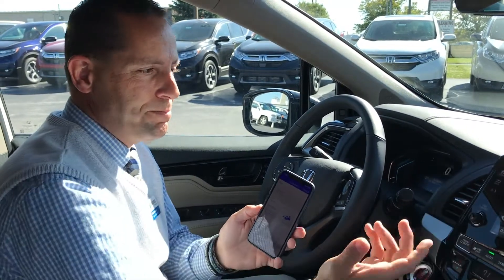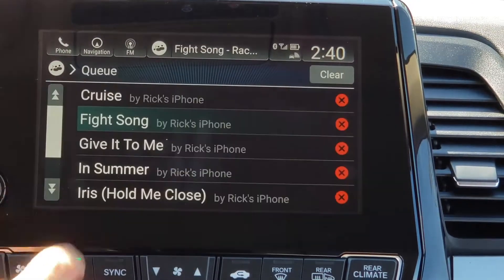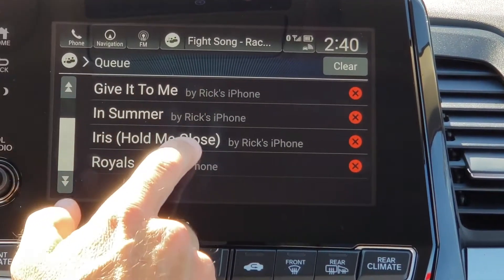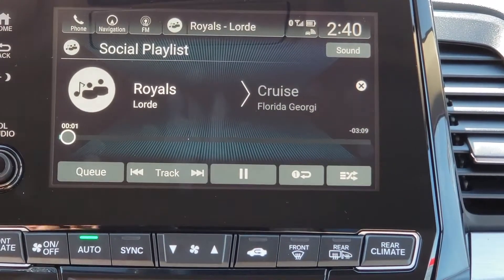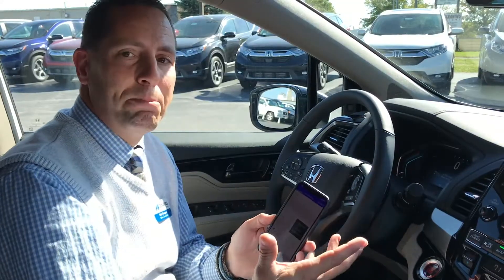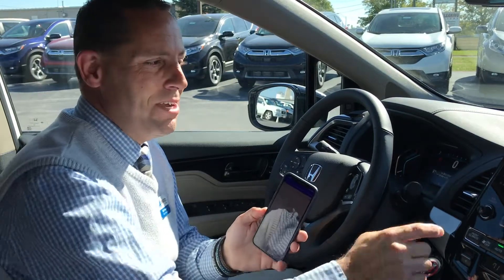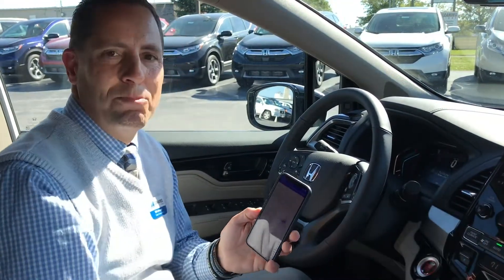So for example we can listen to different songs, and of course my daughter listens to different music than my son sometimes, so they can both send music and we can decide what to play based on what they send me.